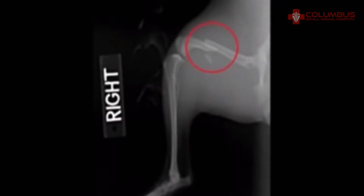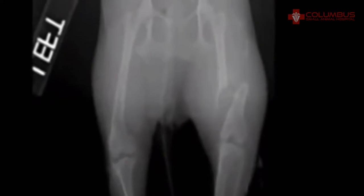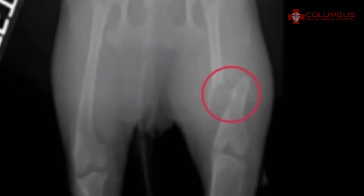Gigi is a six-pound Pomeranian who's three and a half years old, and she was involved in an accident that caused a fracture of her right femur.